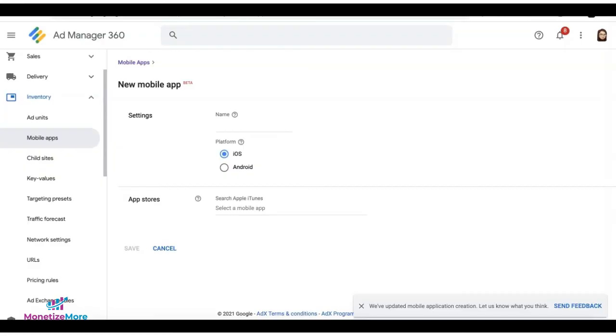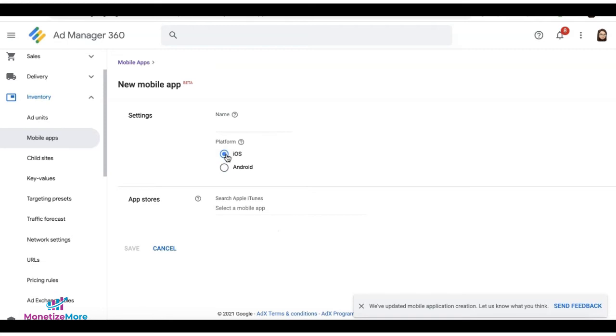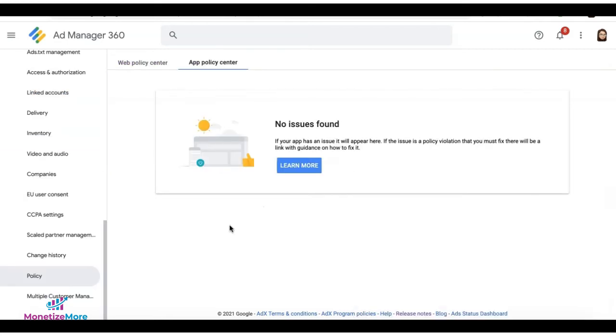To claim a mobile app in Ad Manager, go to Inventory, then Mobile Apps, and click on New Mobile App. Note that the interface as of the date of this recording is not yet updated, but there will be an option to select your app's platform, something similar to what is shown. It will also display the App Store listing status — whether the app is listed or not yet listed.